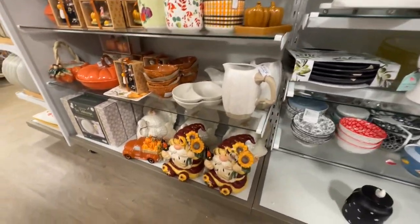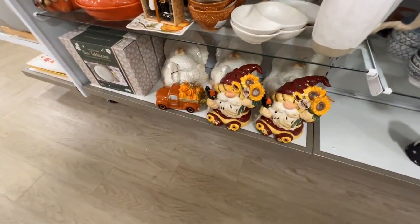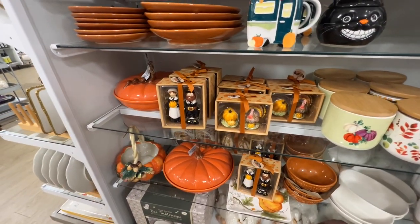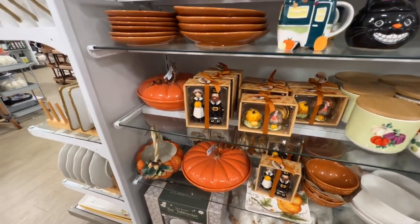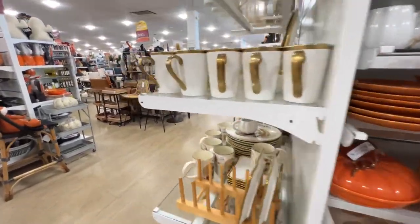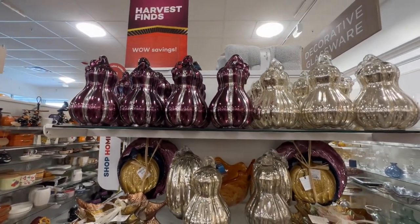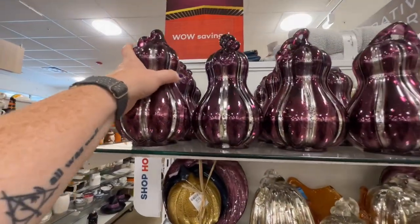That's a cute candle holder. They have really pretty gourds — I haven't seen these purple ones before. $14.99.